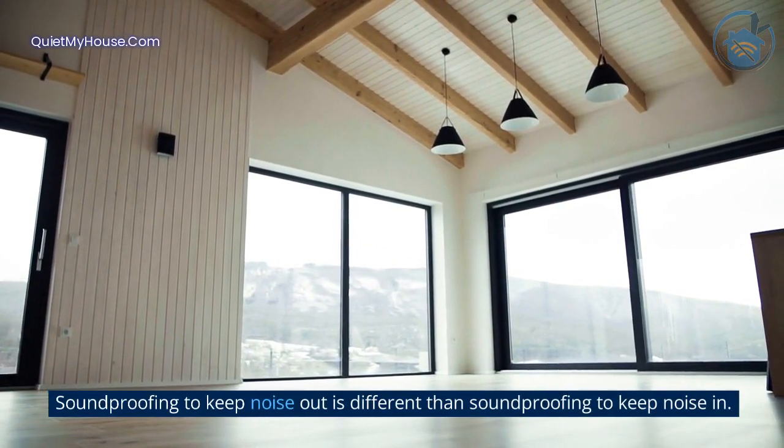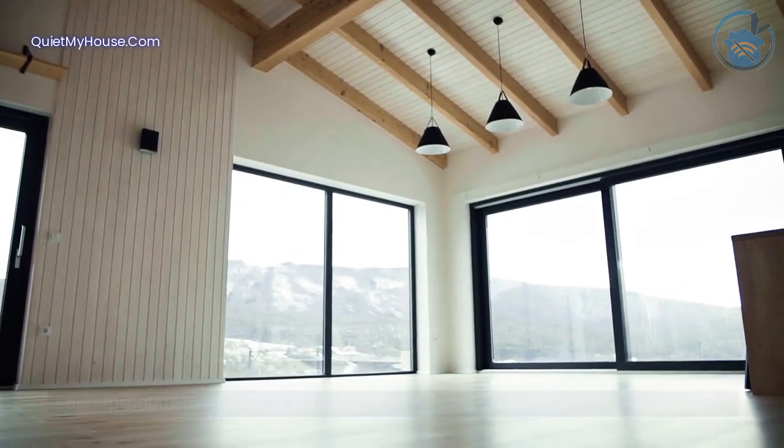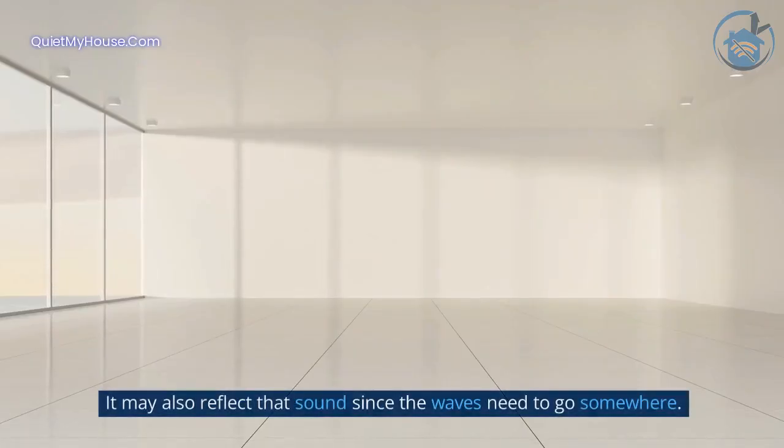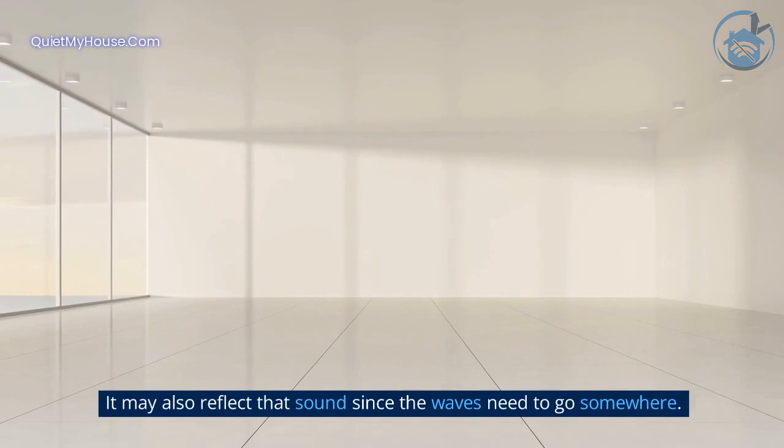Soundproofing to keep noise out is different than soundproofing to keep noise in. It tends to focus on mass since it's attached to the wall and can't use surface area to absorb those sound waves. It may also reflect that sound since the waves need to go somewhere.